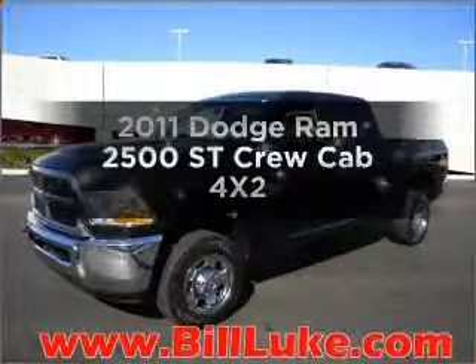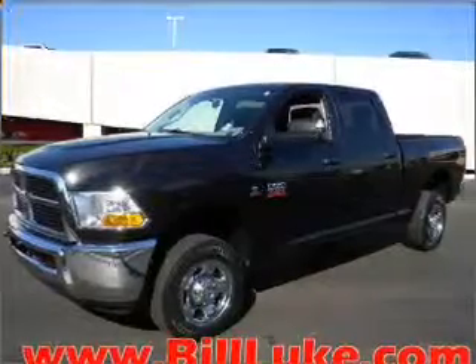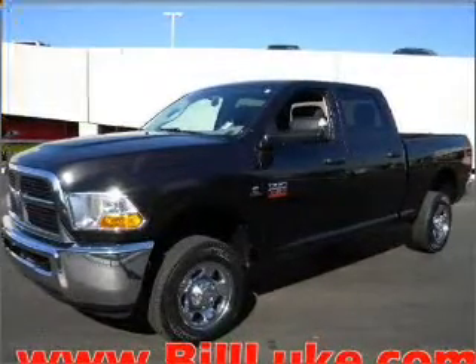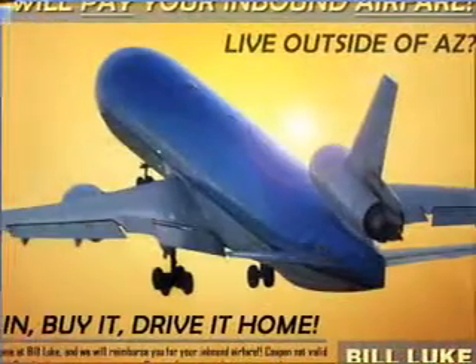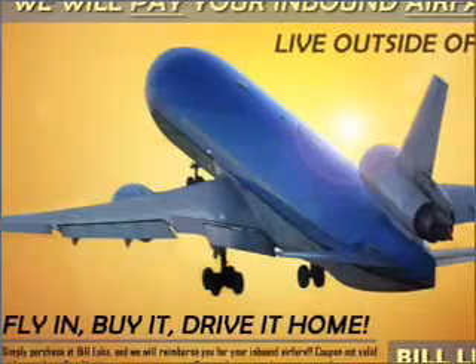Imagine yourself in this 2011 Dodge Ram 2500. Travel the roads in style and comfort in this great vehicle. With a reliable engine connected to a smooth shifting automatic transmission, the anti-lock braking system will help deliver you safely to your destination.